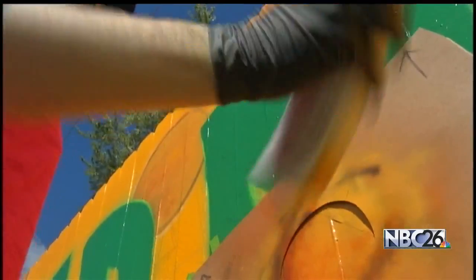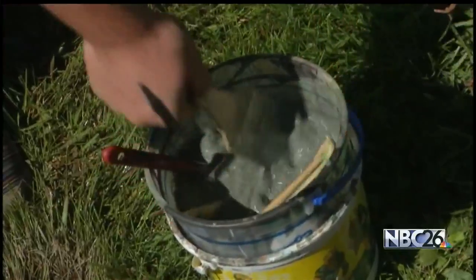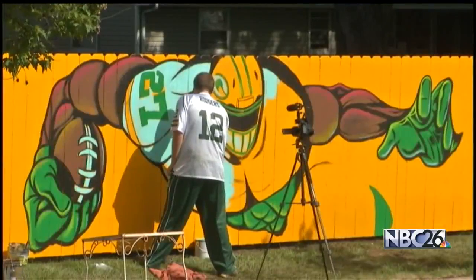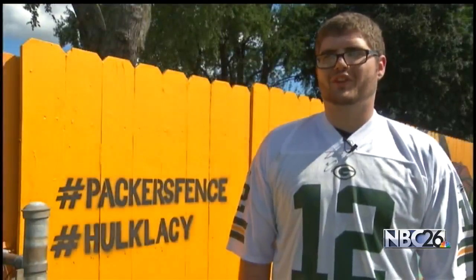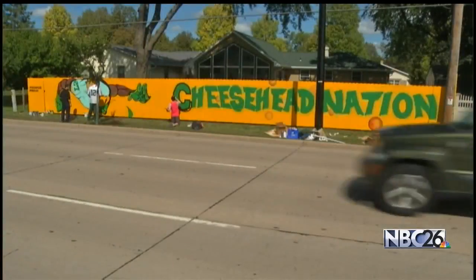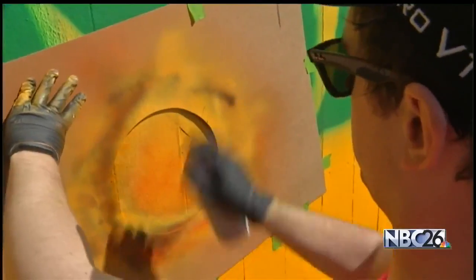So what is the mural? You're going to see Eddie Lacy reaching out for the Super Bowl 50 trophy, which will eventually be at Lambeau Field, with the saying 'Cheesehead Nation' and a bunch of 3D Swiss cheese holes in the background.